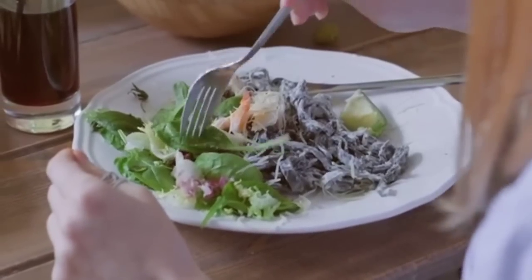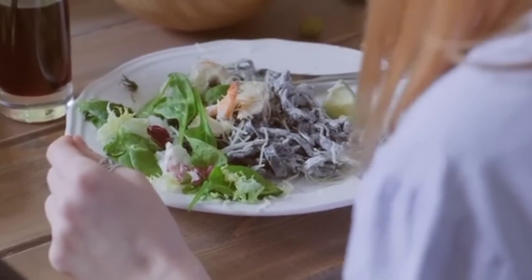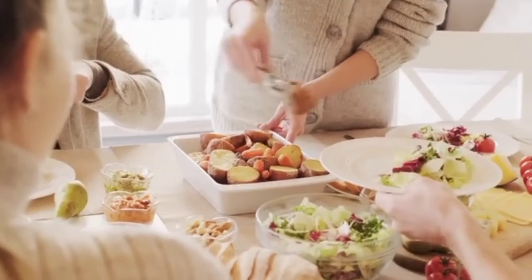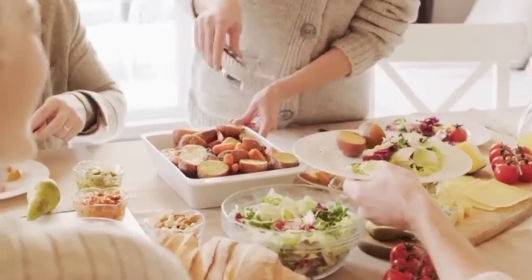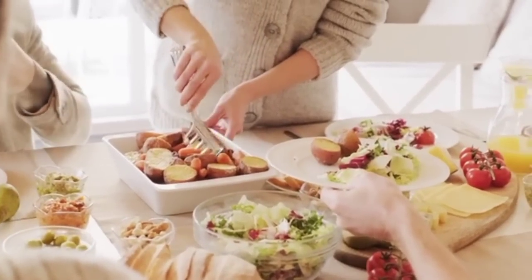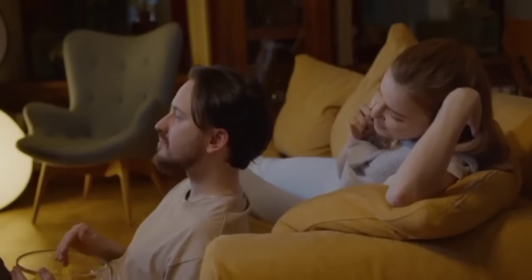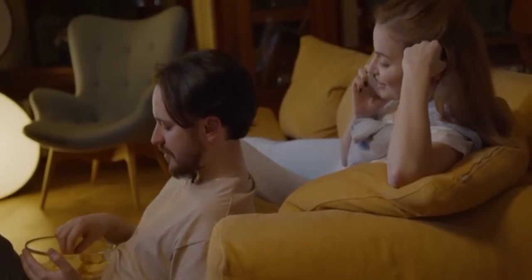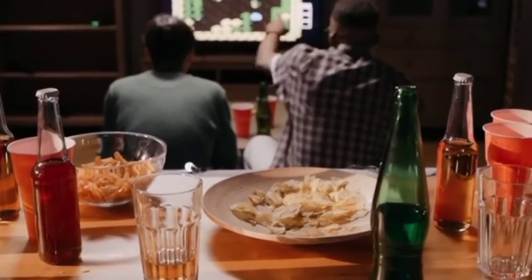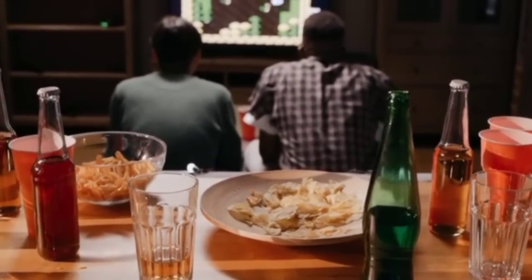Number 6: Mindful Eating. Practicing mindful eating can help you develop a healthier relationship with food and prevent overeating. Slow down while eating, savor each bite, and pay attention to your body's hunger and fullness cues. Avoid distractions like television or smartphones, as they can lead to mindless eating. By being present and mindful, you're more likely to make healthier food choices and eat until you're satisfied, not stuffed.